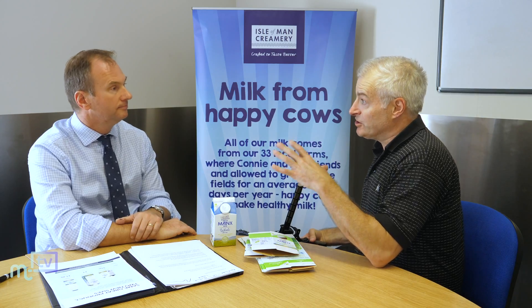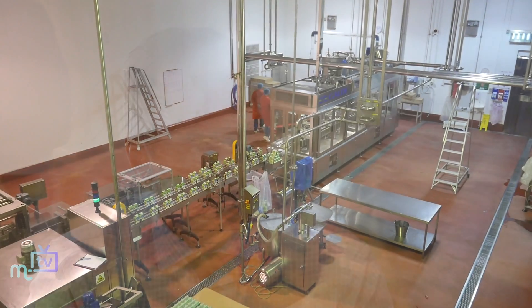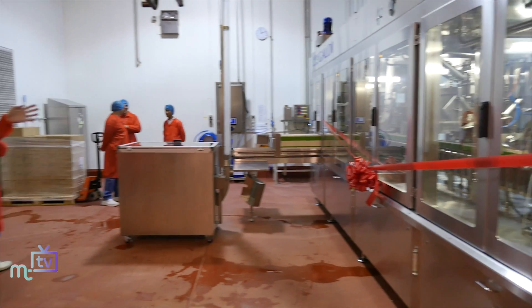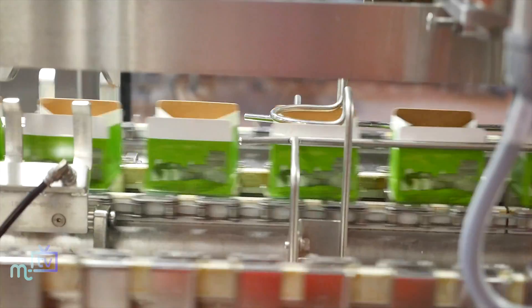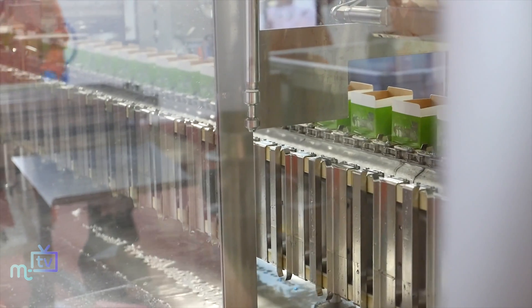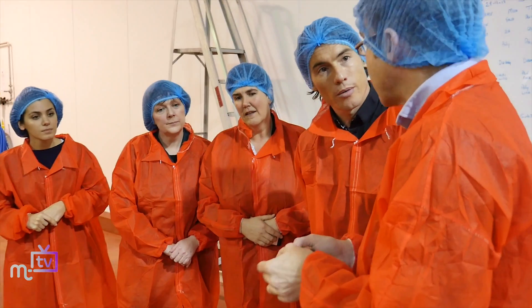We've left it until now to do the interview because you're getting ready to put these into the marketplace. Yes, these will be on supermarket shelves and delivered to doorsteps on Monday — that's Monday the 10th of September. We've already got somebody over from Italy today on site adjusting our filling machines to take the new cartons. In addition to the cartons being much more environmentally friendly, they're also going to be a bit more user friendly, in that there's a wider cap — now a 34mm cap rather than a 28mm cap — which makes it easier to open and easier to pour.